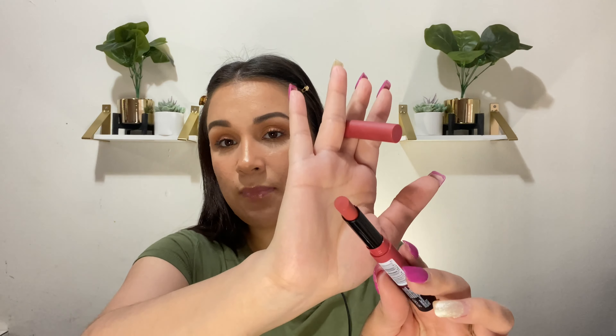I've been into berry tones a lot lately, especially for spring and summer — usually I'm all about nudes or pinks but lately I've been into berries. I picked up a Maybelline Ultimate lipstick in the shade 'More Blush.' It's more of a mauve berry tone — it looks a little different on camera but in person it's a cute berry lipstick and I'm really excited about it.